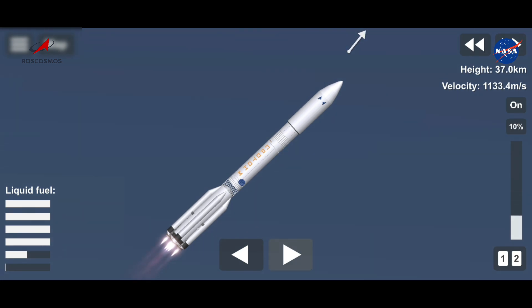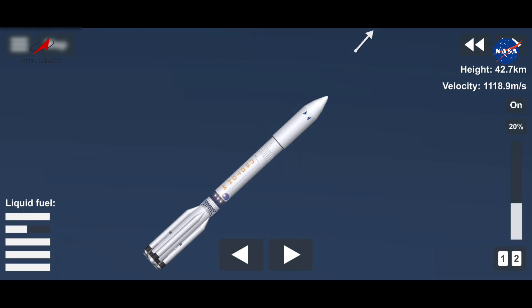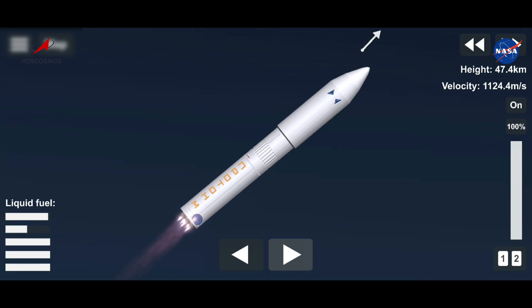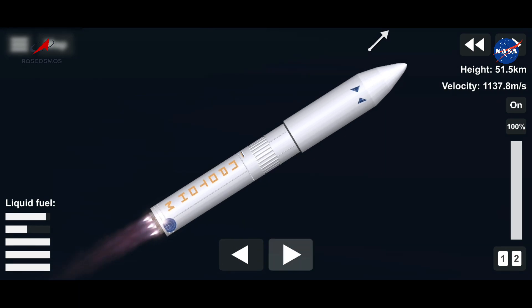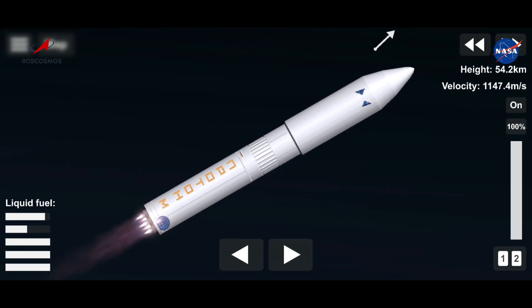Second stage ignition. And first stage separation. Two minutes 25 seconds into the flight, good stabilization on the vehicle. Four second-stage engines up and running — they'll burn for about three and a half minutes.